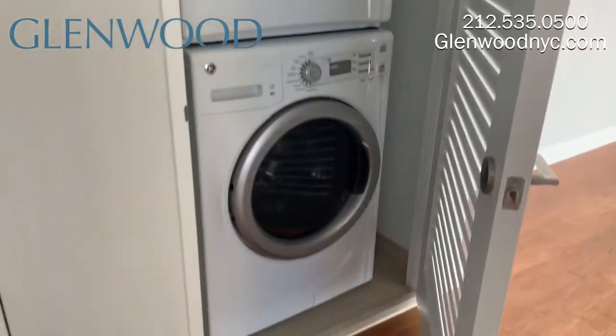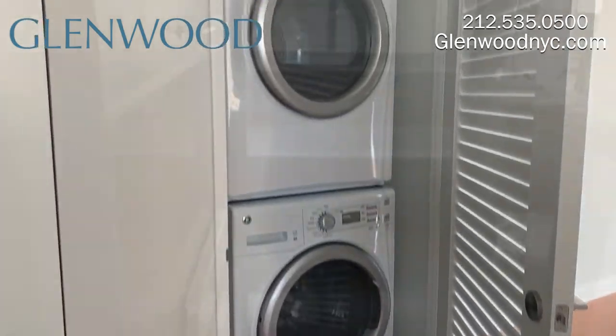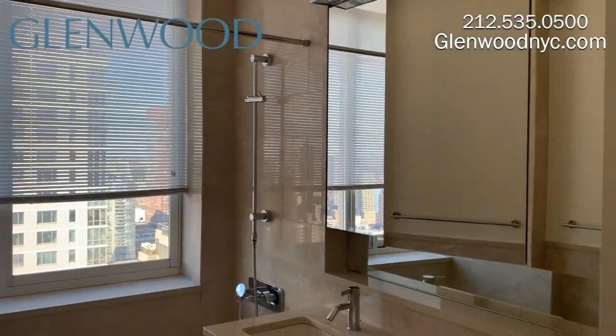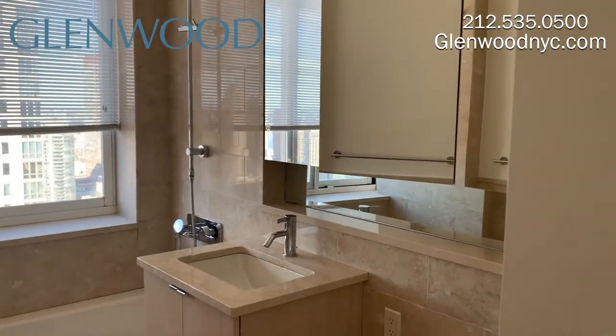Right next to the kitchen is a large closet and a full size washer and dryer that vents outside. The all marble bathroom comes with a shower tub combination along with large mirrors with plenty of storage behind them.